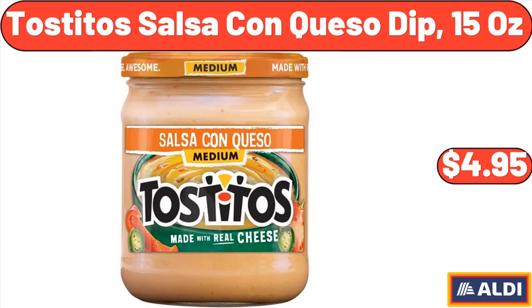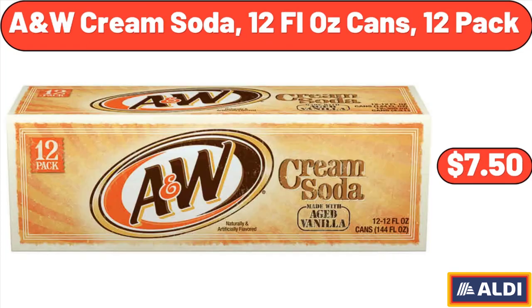Tostitos Salsa Con Queso Dip, 15 Ounces, $4.95. A&W Cream Soda, 12 Fluid Ounce Cans, 12-Pack, $7.50.